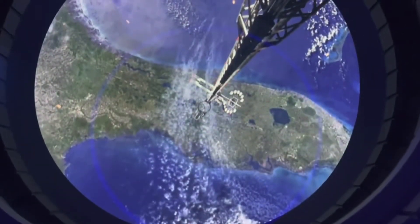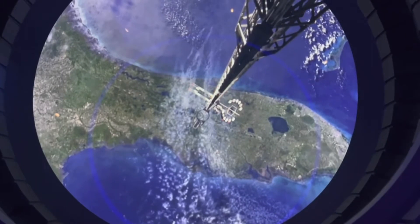S.V.2, clear for arrival. Gravity generator active. Airlock activated. Docking complete.